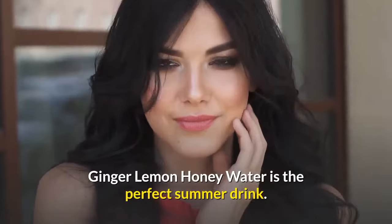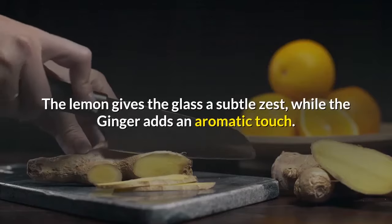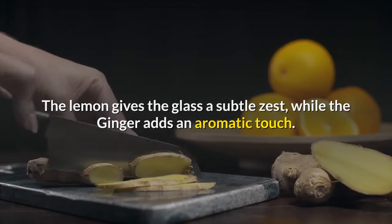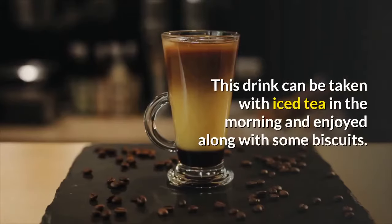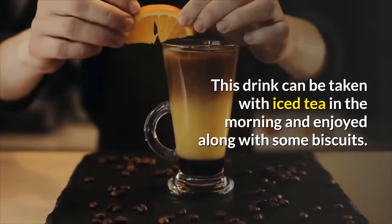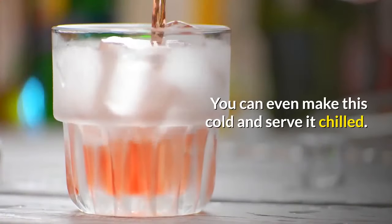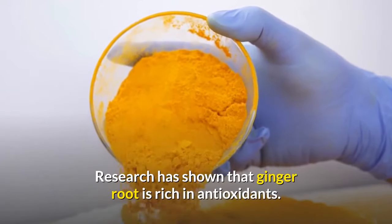Ginger lemon honey water is the perfect summer drink. It is not just delicious, but refreshing as well. The lemon gives the glass a subtle zest, while the ginger adds an aromatic touch. The tea can be made hot or iced according to your preference. This drink can be taken with iced tea in the morning and enjoyed along with some biscuits. You can even make this cold and serve it chilled.